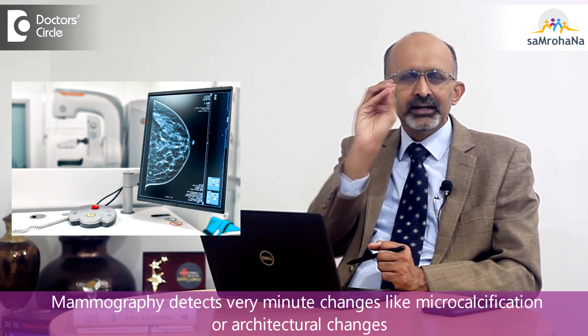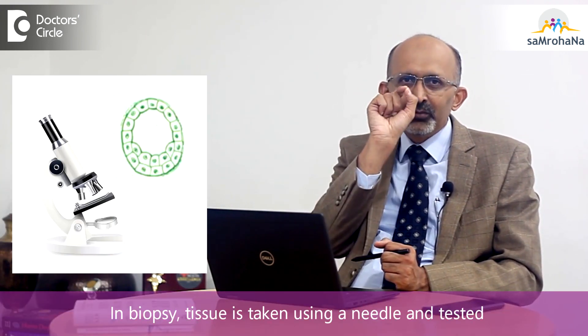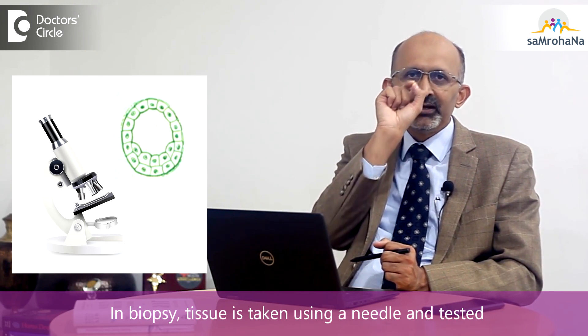It will tell us that there is something abnormal. And what do we do when we see it? We go ahead and do a biopsy. Biopsy means we take a small amount of tissue from there using a needle and test it under the microscope. That will give us an idea about whether this looks dangerous or it looks safe. The entire idea of doing mammography is not that you are having a problem already.